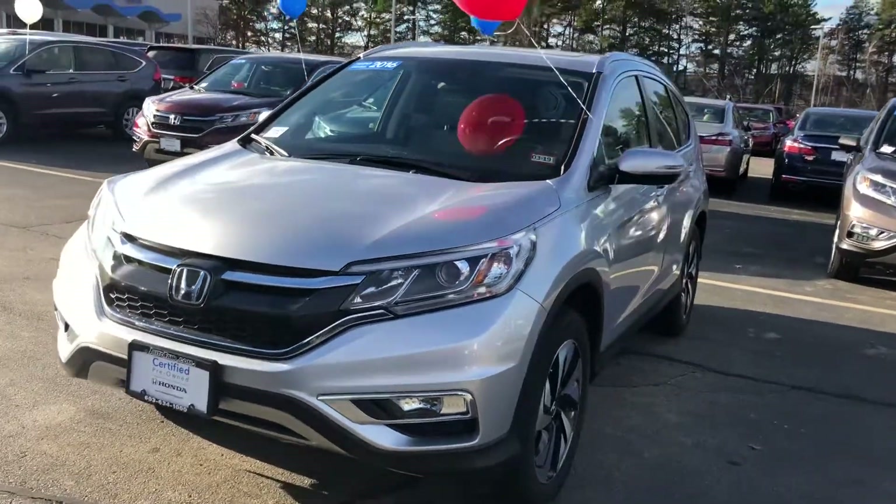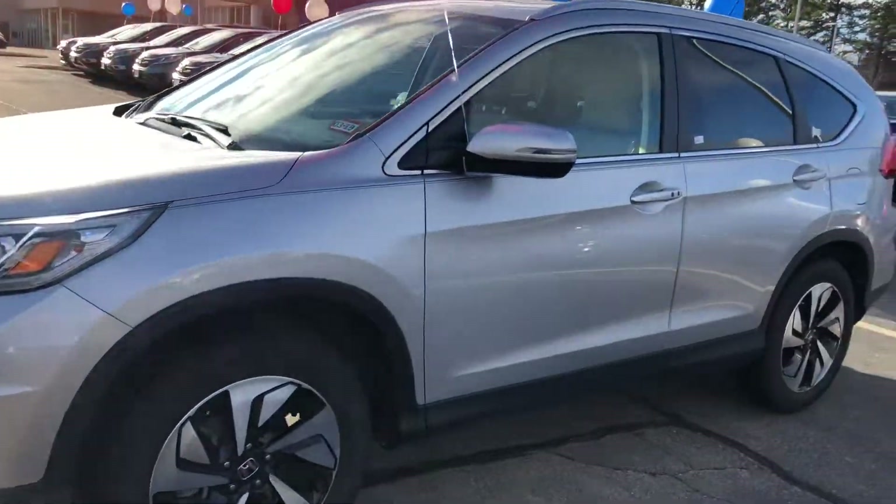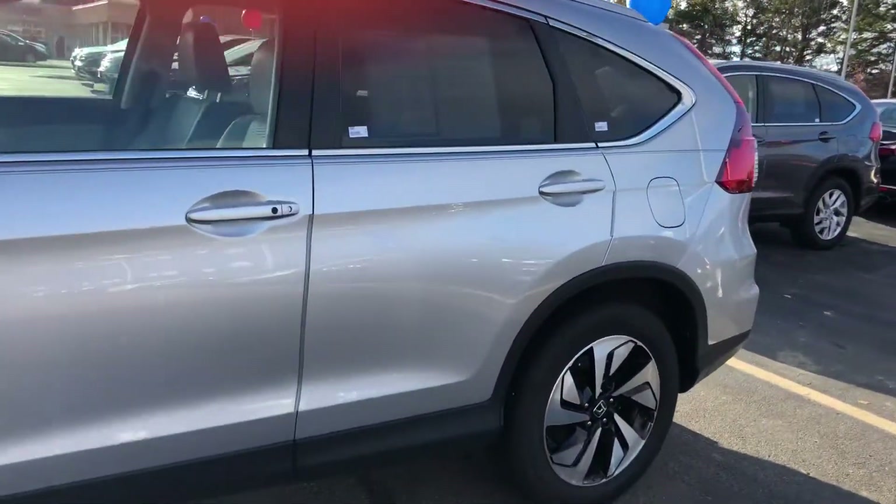Hello, David. This is Keith from AutoFair Honda. Just wanted to give you a brief walk around the 2016 CR-V Touring that you inquired about.